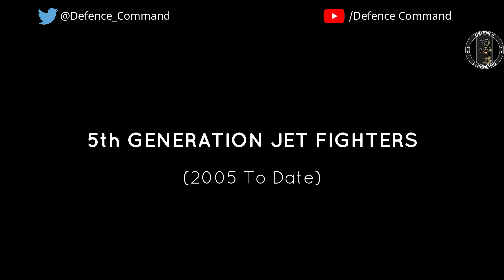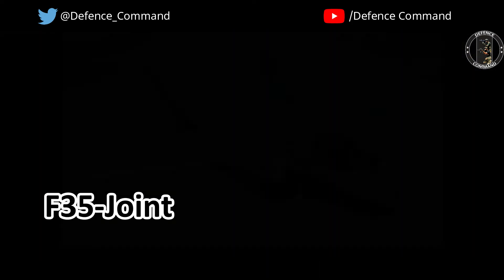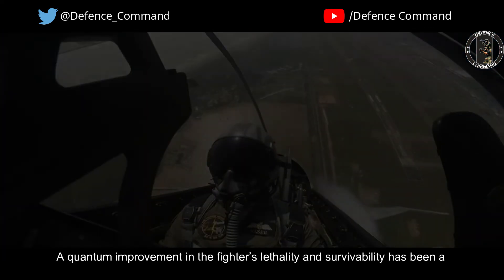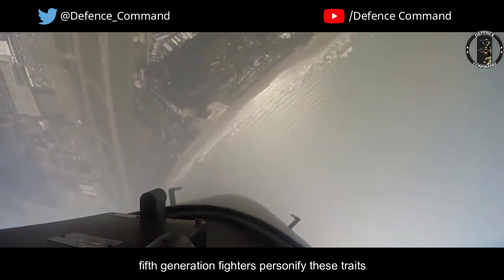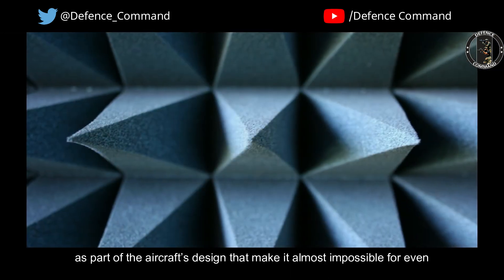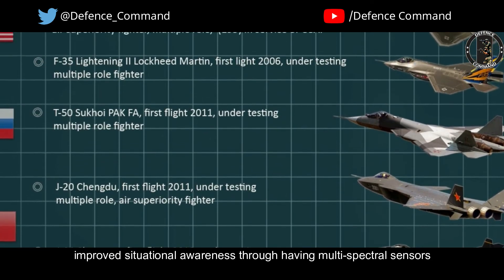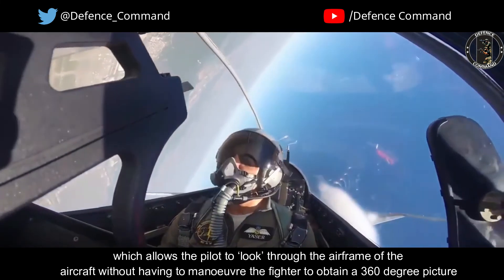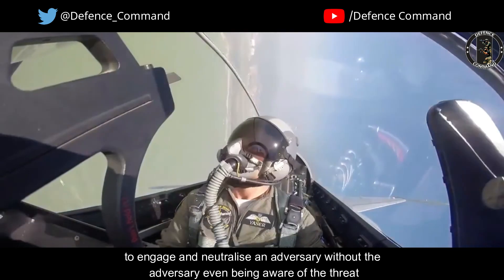Fifth-generation jet fighters. The F-22 Raptor, introduced in 2005, is considered the next-generation fighter aircraft. Soon to follow are aircraft designs like the F-35 Joint Strike Fighter and the Chinese Chengdu J-20, which is believed to reflect features of this generation. A quantum improvement in the fighters' lethality and survivability is a qualifying requirement for generational change, and fifth-generation fighters personify these traits. Advances include nose-to-tail low-observable or stealth technologies making them almost impossible to detect, and improved situational awareness through multi-spectral sensors located across all aspects of the airframe, which allows the pilot to obtain a 360-degree picture without maneuvering, enhancing the ability to engage and neutralize an adversary without the adversary even being aware of the threat.